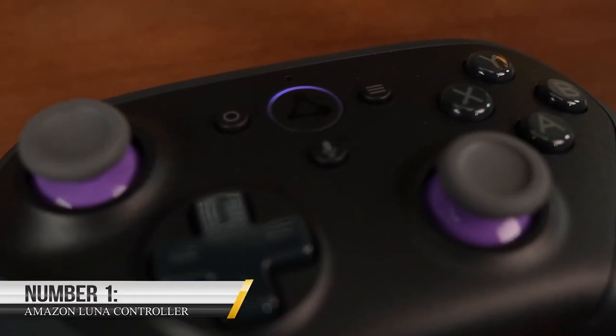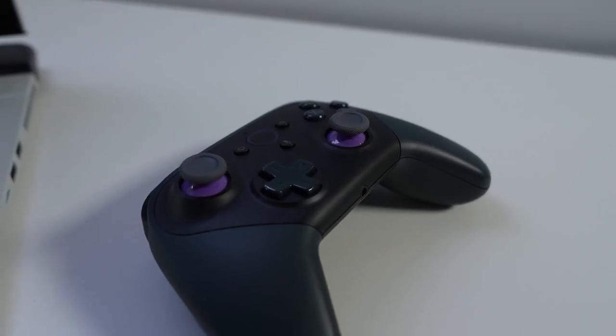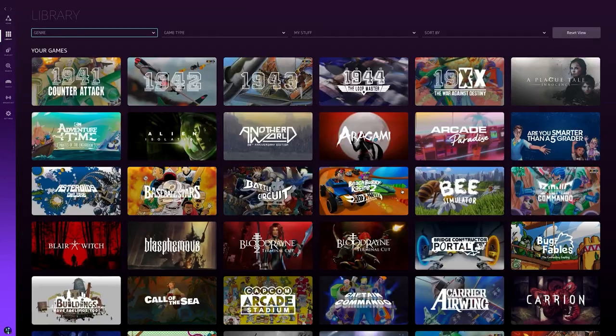Number 1: Amazon Luna Controller. The Amazon Luna Controller is an exciting platform for gamers. The tech giant's new cloud gaming service enables gamers to access their favorite games instantaneously from any location with an internet connection.